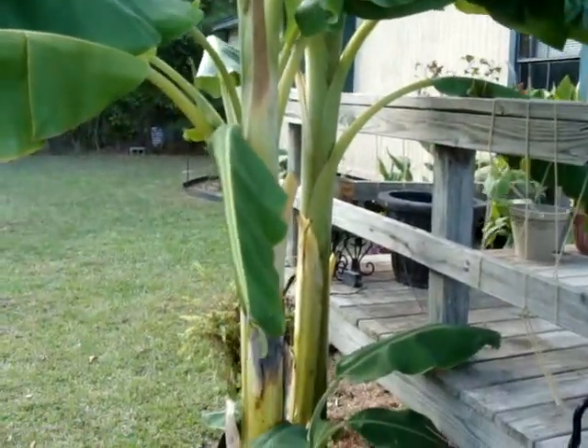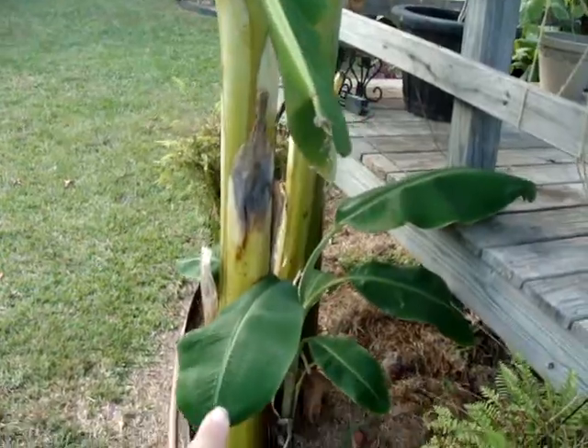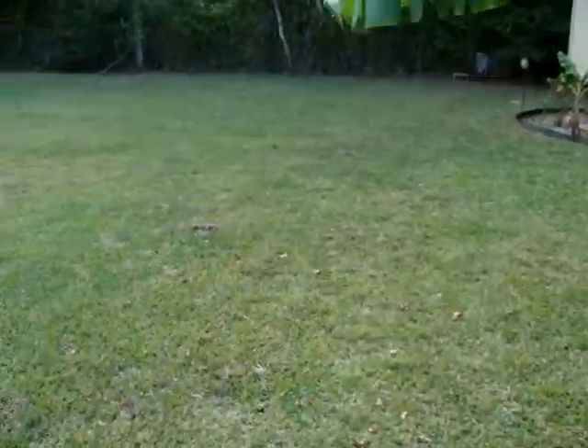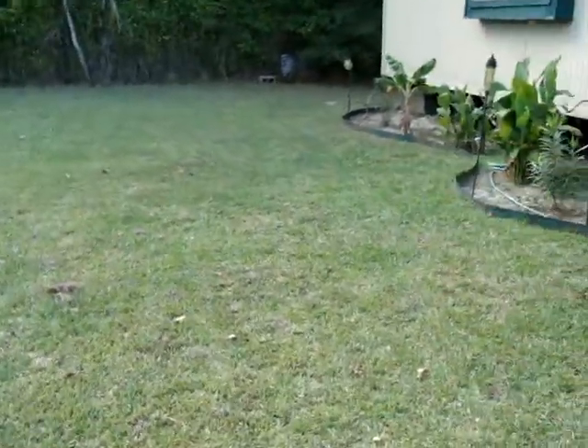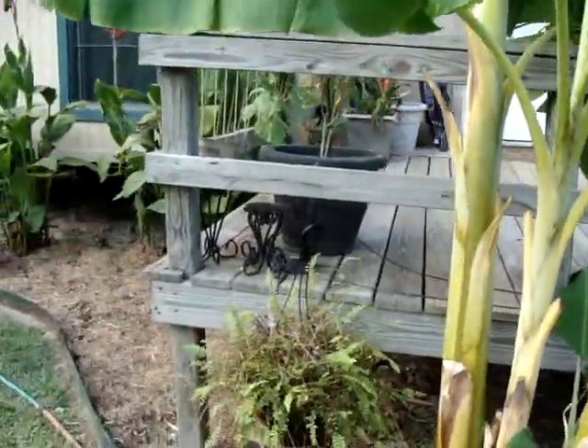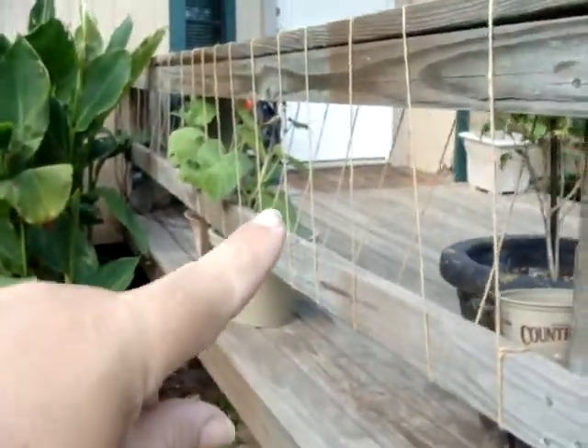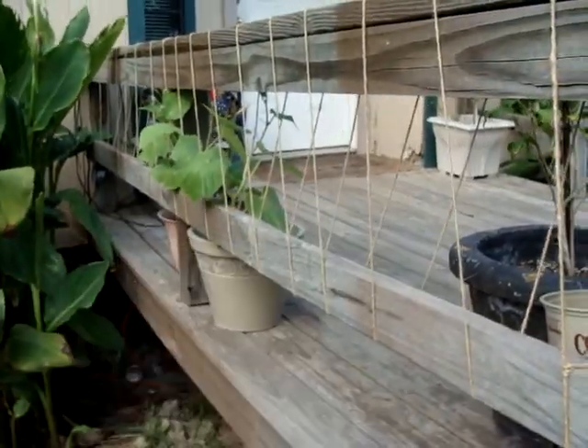These are my banana bushes. They started from one that was just about the size of this. Chances of them making bananas are slim to none, but it's nice shade for my patio, and more cucumber vines that will come all the way here.